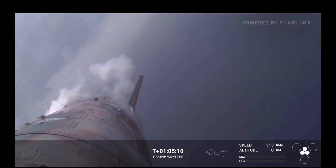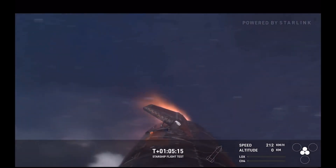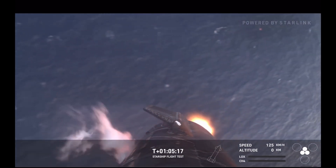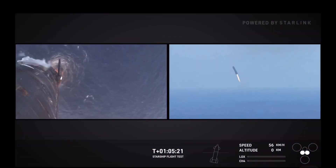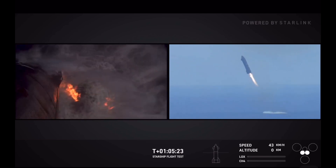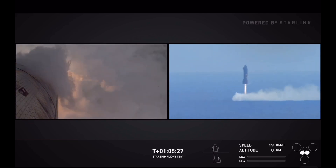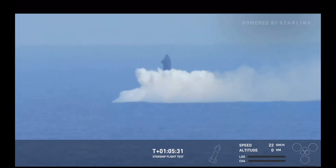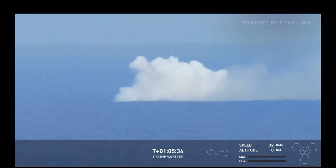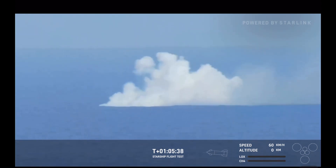Wow, the ship is doing great so far. There's those engines relighting. What a great reorientation by Starship. All three down to two into the water. And we have ship splashed down in the Indian Ocean.